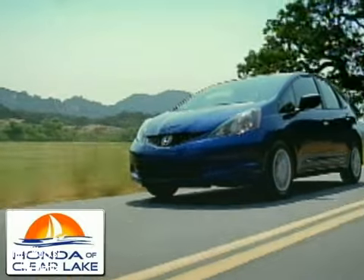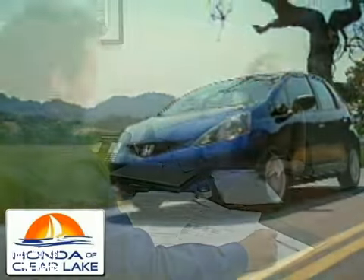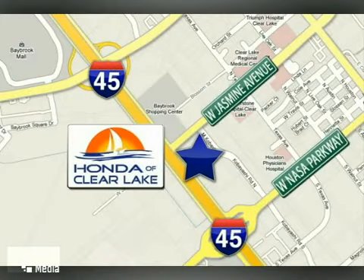Honda of Clear Lake has delivered the best selection, the best service, and the best experience. We are conveniently located at 2023 Gulf Freeway in Houston.